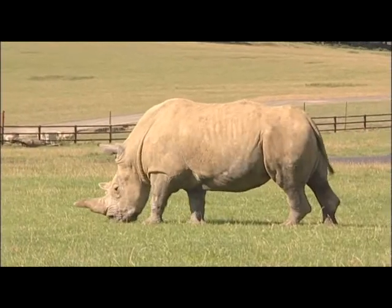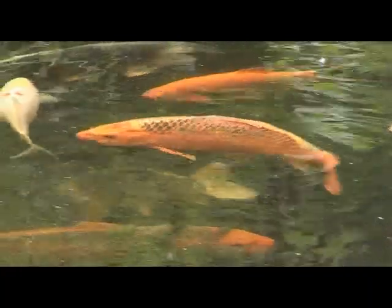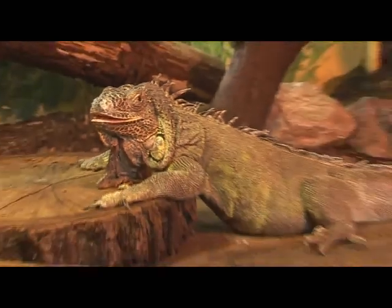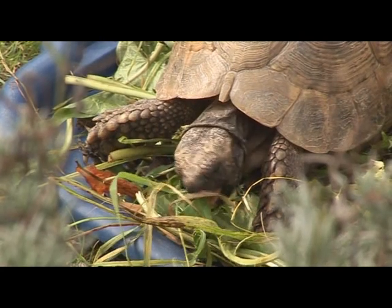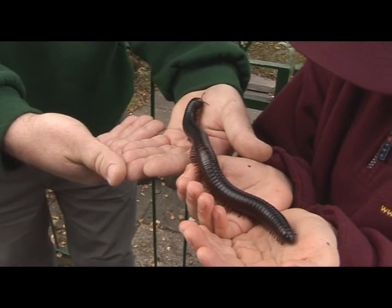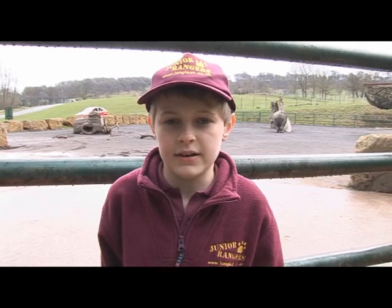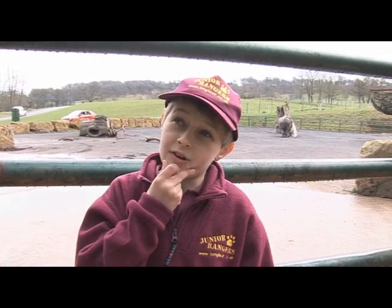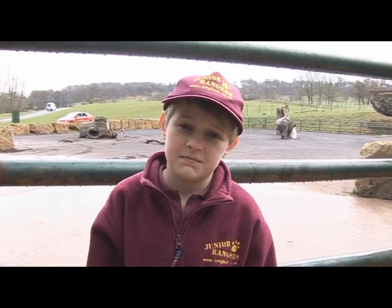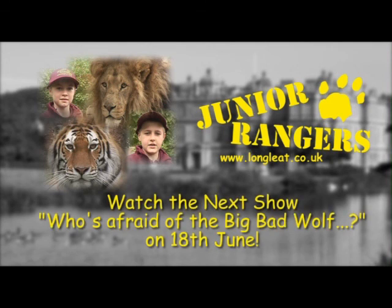We have seen animals with skin like ours, with hair and fur, feathers, and different types of scales. Scientists use these different features to help put animals into groups — for example, all birds have feathers and all reptiles have scales. But what about the millipede we saw in the last show? That didn't have any skin at all, because most mini-beasts have their skeleton on the outside — it's called an exoskeleton. Join us for our next show when we'll be looking at some fairy tales and asking: who's afraid of the Big Bad Wolf?